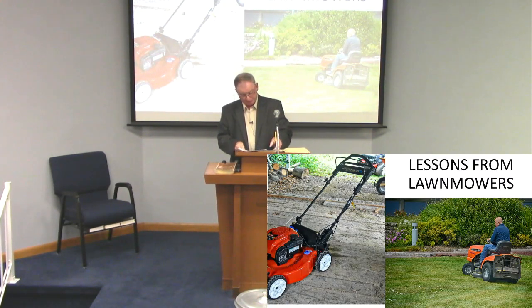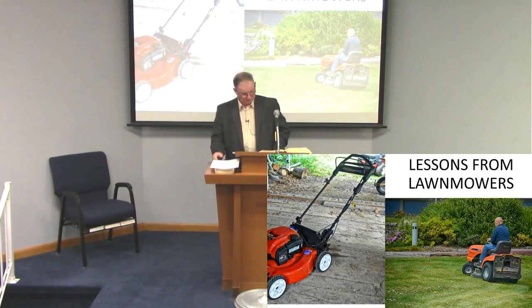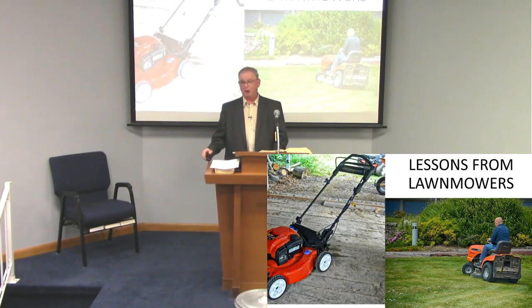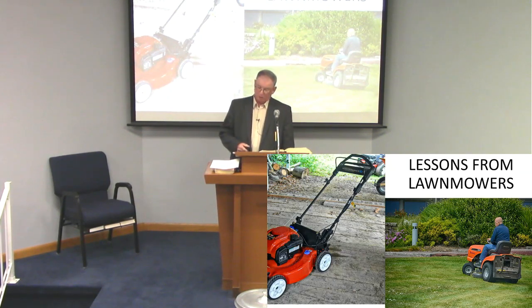Good morning, glad to see everybody out. We're going to talk about lawn mowers this morning. What kind of lessons can you learn from the lawn mower? We'll find out. It's something that I've done my junior and senior year in high school. I had 33 yards every weekend to do, and you learn to get pretty fast trying to keep up with it.